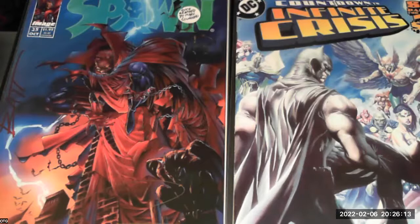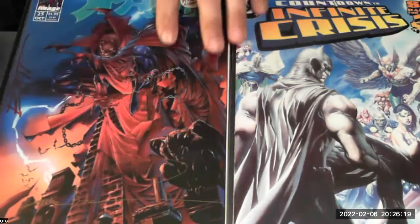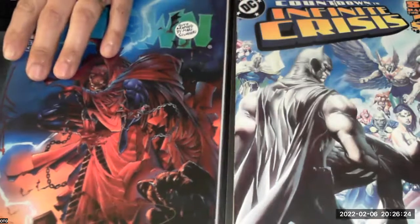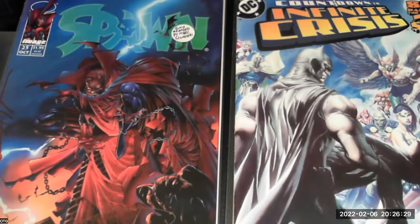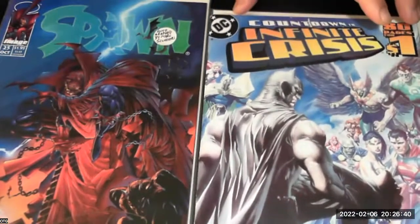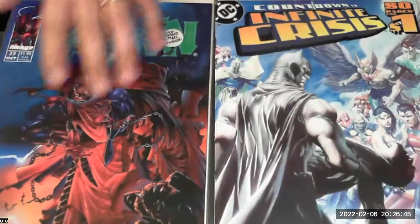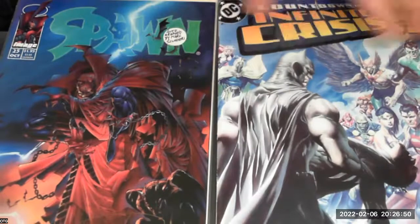You can see just the high quality and how these books were really a fan favorite based on the art. So we've got Spawn 25 here — great lightning in the background, great artwork by Marc Silvestri.